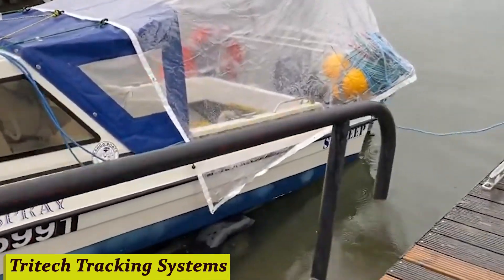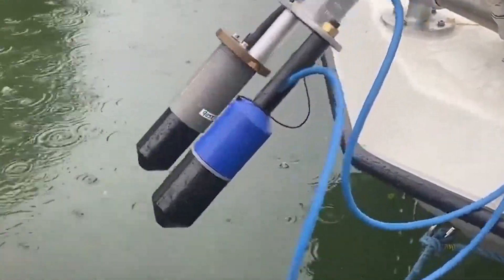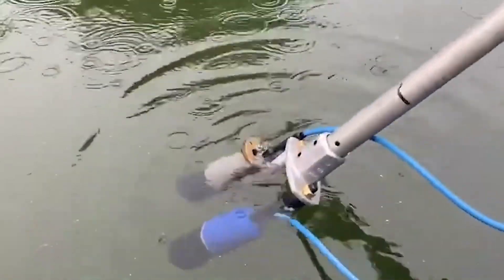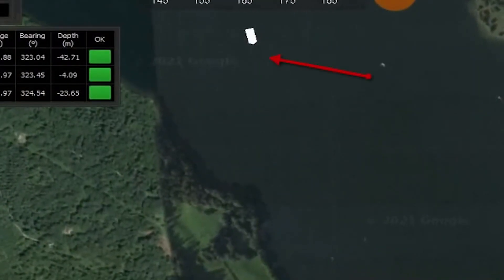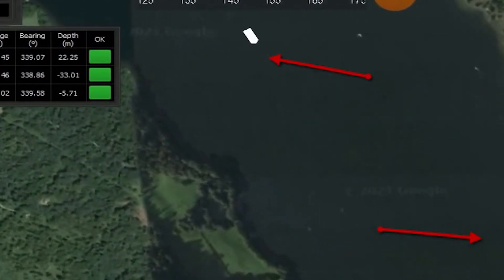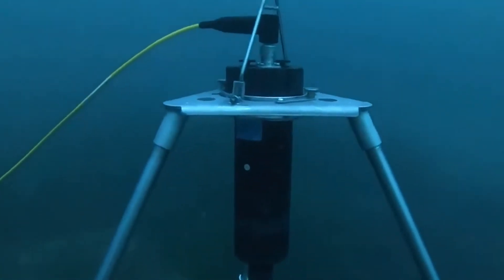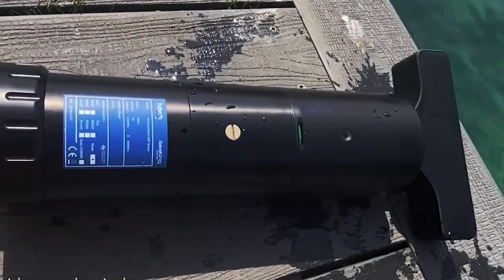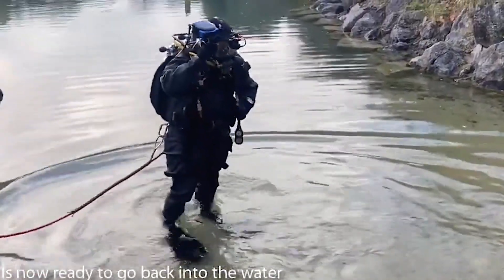Number 6: Tritec Tracking Systems. Imagine a world where every package, every shipment, every item is seamlessly tracked from point A to point B with precision and efficiency. At Tritec, we're not just about tracking packages — we're about empowering businesses to streamline their operations, optimize their supply chains, and deliver exceptional customer experiences. With a team constantly pushing the boundaries of innovation, Tritec is always one step ahead. Thanks to Tritec, one business reported increasing efficiency by over 30%, transforming the way they operate.